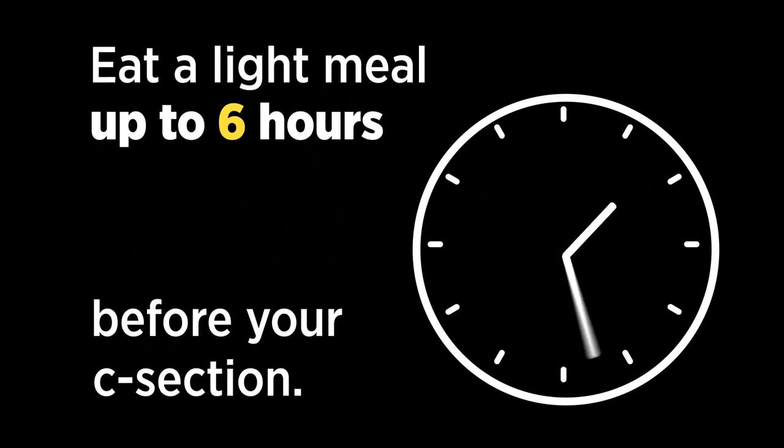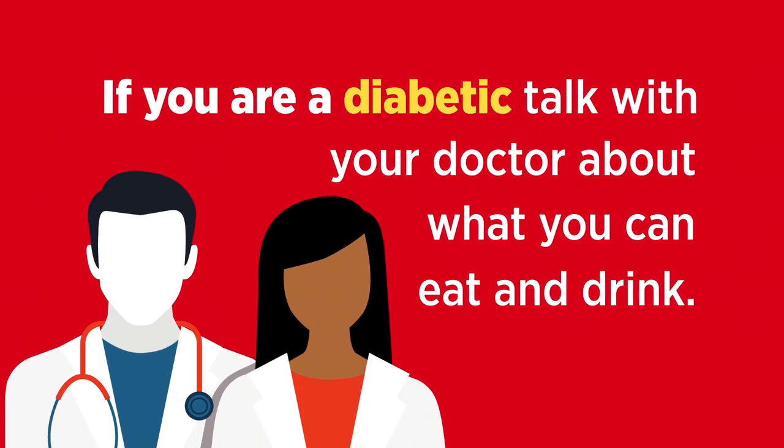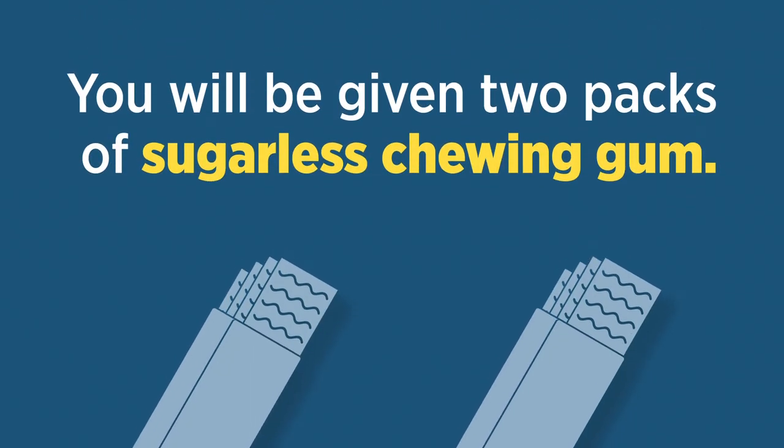Eat a light meal up to six hours before your C-section. This includes soup, oatmeal, toast, crackers, milk, tomato and orange juice, and milkshakes. If you're a diabetic, talk with your doctor about what you can eat and drink. You'll be given two packs of sugarless chewing gum.